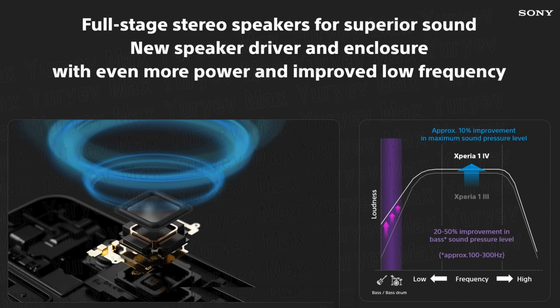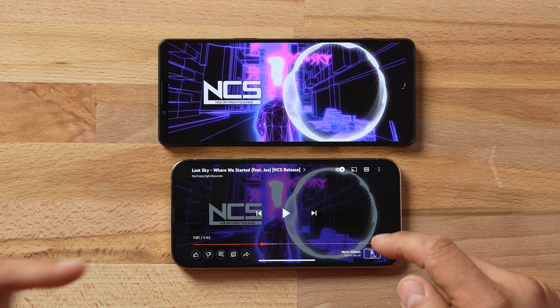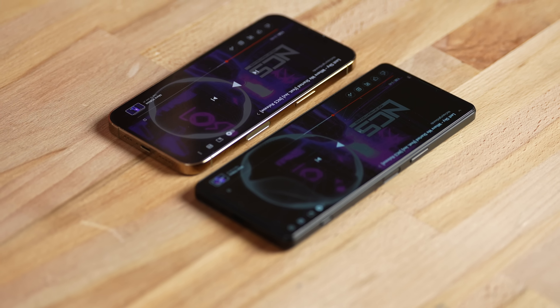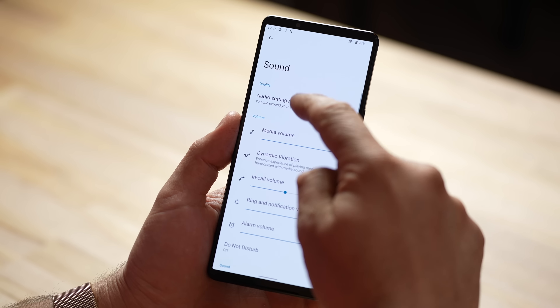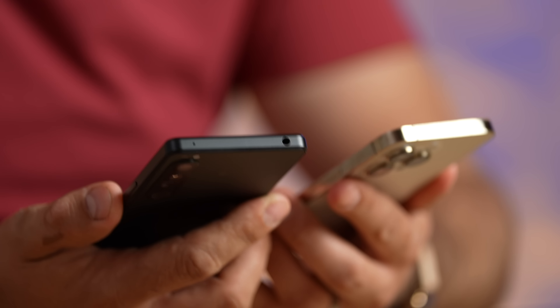Honestly, I was surprised by the difference. The Sony has those dual front-facing speakers and claims a big improvement, but the iPhone — even the smaller regular Pro — sounds a lot better. Not only is it louder on the iPhone, it has much deeper bass. I went through all the settings, enabled Dolby, found the best mix of options, and the Sony still doesn't really compete with the iPhone on speakers.